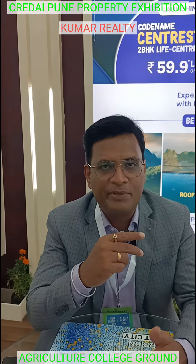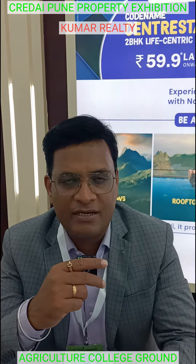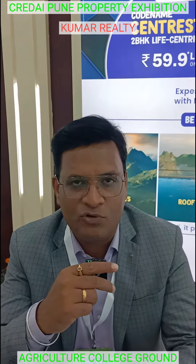There are other facilities as well, including PMC facilities. The 2BHK units are priced at approximately 78.45 lakhs.